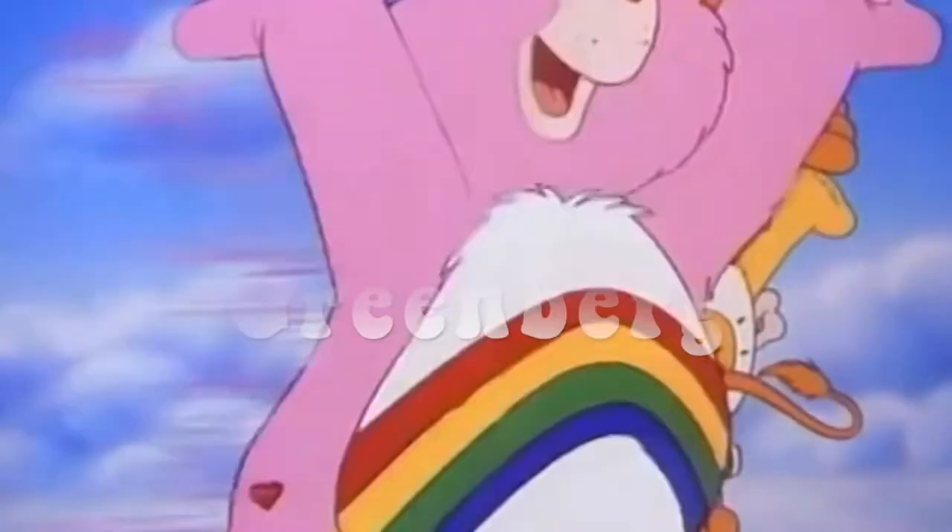Hi guys, welcome back to another video! I am so excited to film this. I've been talking about it for the past couple of videos. I think you already know what it is by looking at the video name. Quarantine, that's all I've been doing — shopping online and chilling. I got so many bags. The plan for today is I'm going to open the packages, show you everything, then my mom is going to model it, so it's a try-on haul!